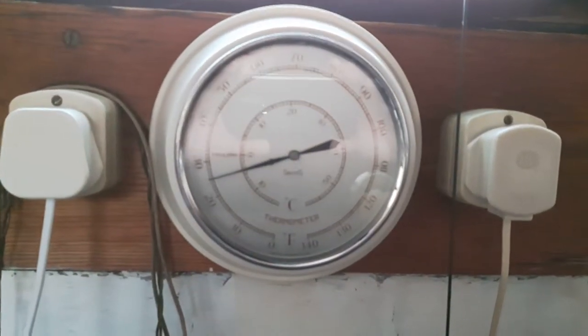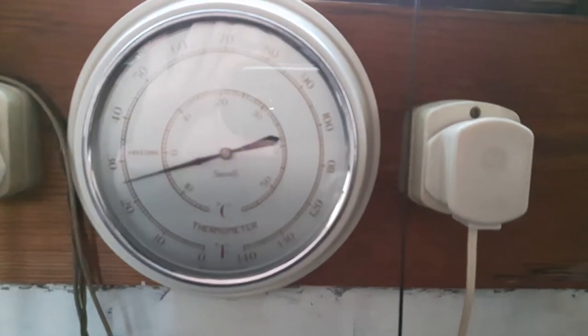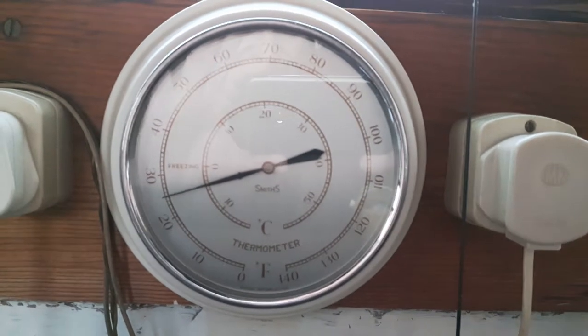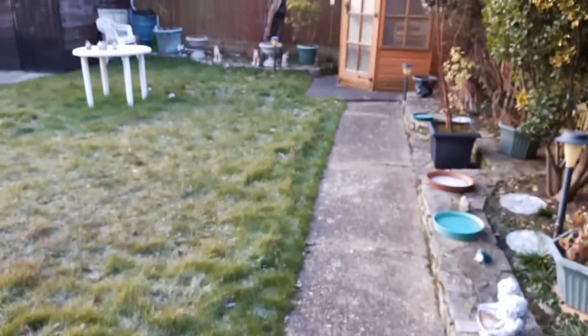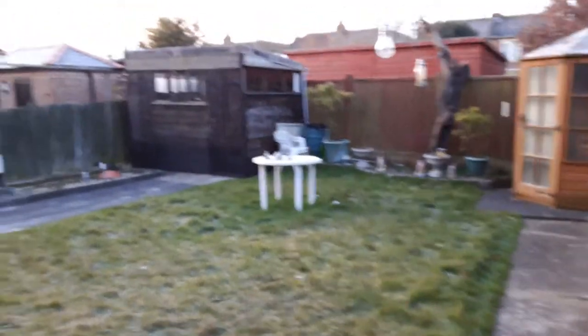Just a short video here. It's absolutely freezing. This is inside the workshop — minus five centigrade, or about 25 Fahrenheit. There's a slight layer of frost on everything, but no snow yet.